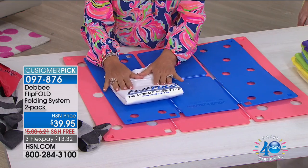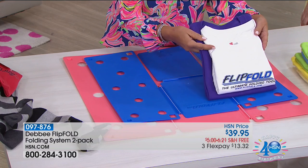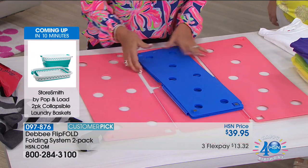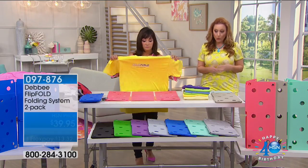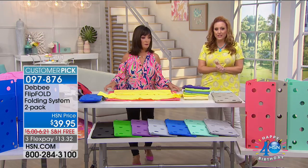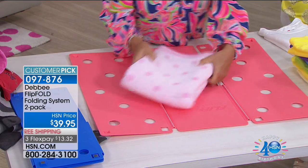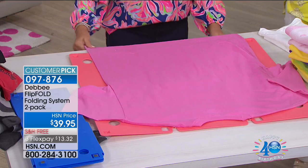This is a junior fold which is 7 by 10, and this is a regular fold which is 9 by 12. It really just depends on your drawer size, or if you're packing — the junior flip fold is great to take with you. It's the same price whether you get two adult size or an adult and a junior: $39.95, also on flex pay — $13.32 and free shipping and handling. If you've seen it on TV — it's kind of part of pop culture — this lady invented it in her garage, and you can get two of them here at HSN.